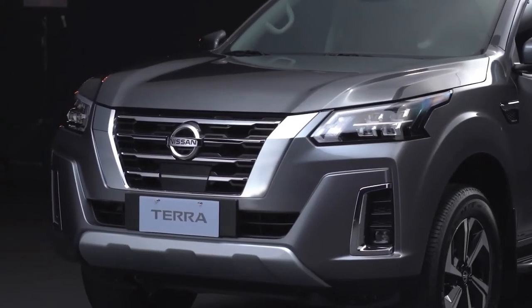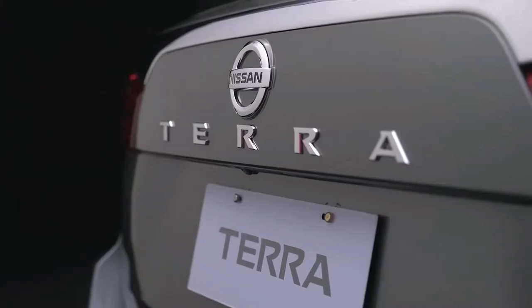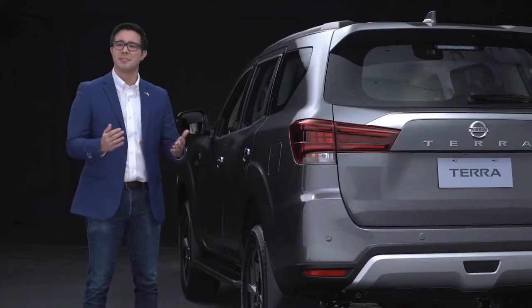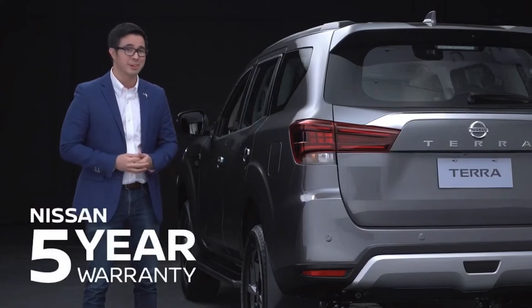As with all Nissan vehicles, the new Terra only needs PMS runs twice a year instead of the usual quarterly schedule of other brands, saving you time and money. Giving you peace of mind, the new Nissan Terra comes with a class-leading five-year warranty.